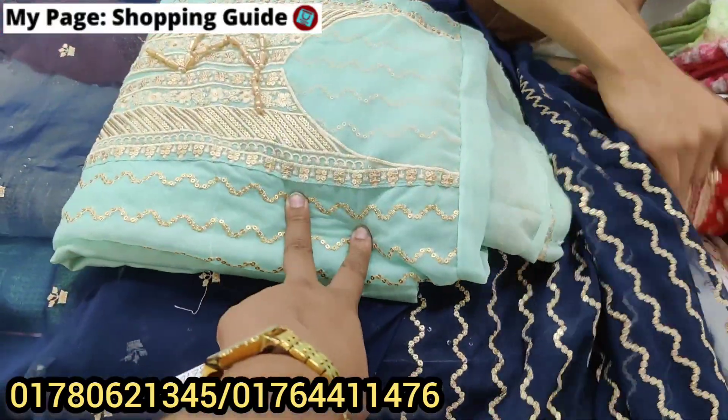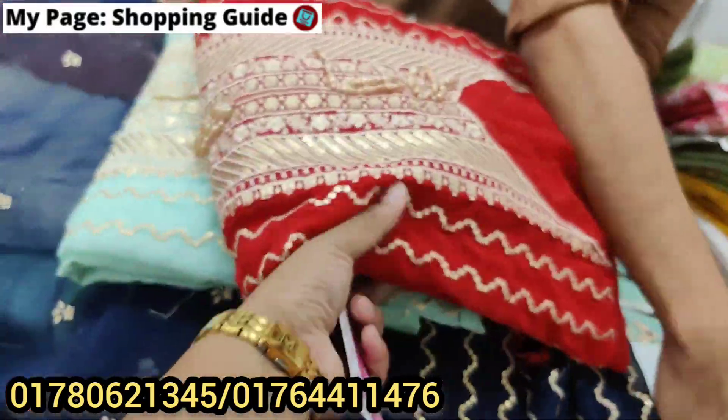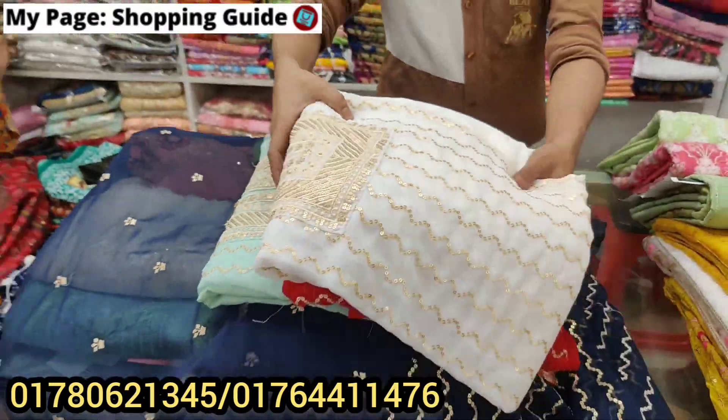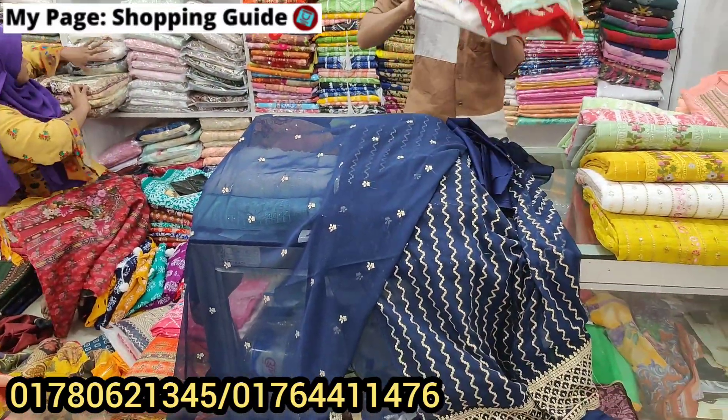Wow! Look at the color — it's a beautiful mint color, a red color, a white color. The price is $75. The retail price is $100.